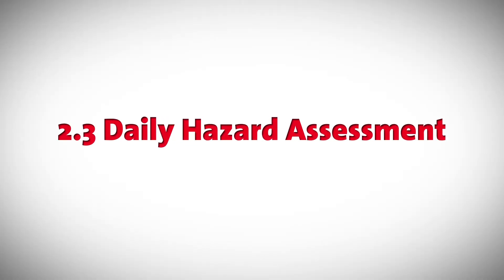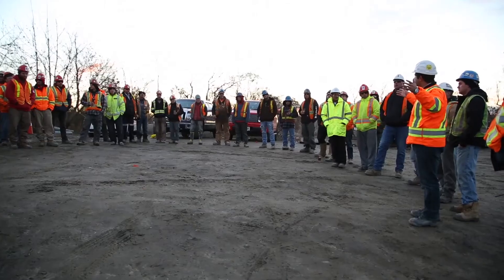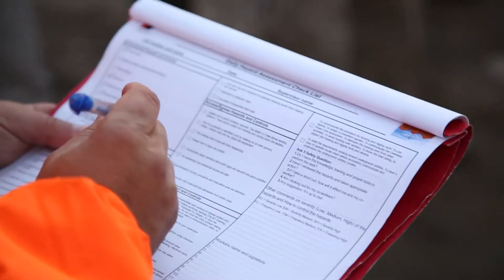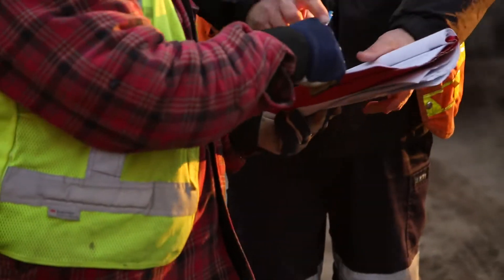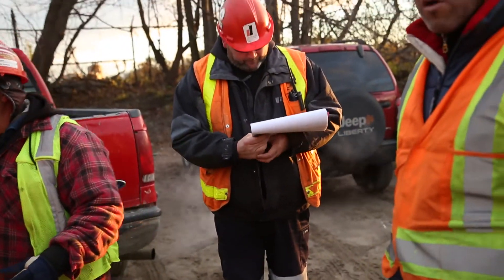2.3 Daily Hazard Assessment. In addition to the morning briefing, all contractors must conduct a daily hazard assessment, which outlines all potential hazards and must also outline controls for the tasks being performed.